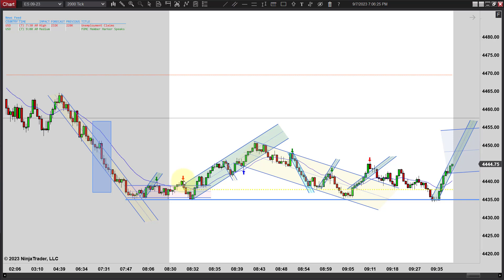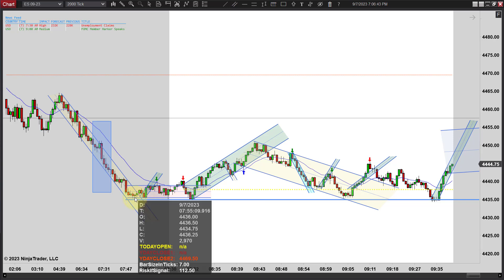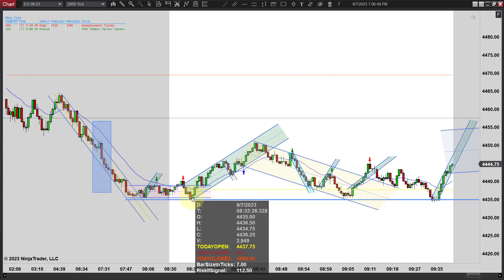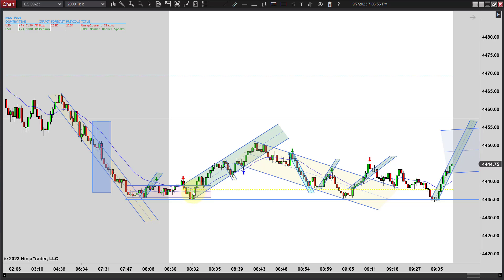Then we get this little failed breakout with such a bearish bar — even though that made a new high, I like going short right there because you're trying to make a new low on this channel anyway. The low is 44.34.75. It made a double bottom there — actually they made a triple. We tried three times and couldn't, so that's why we got that little bounce there.